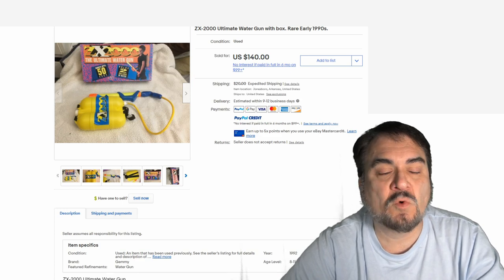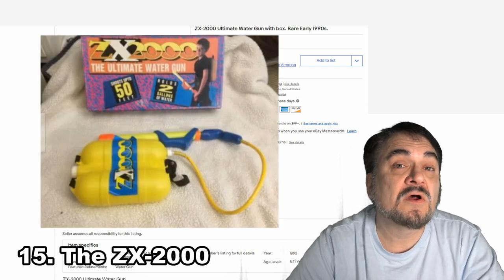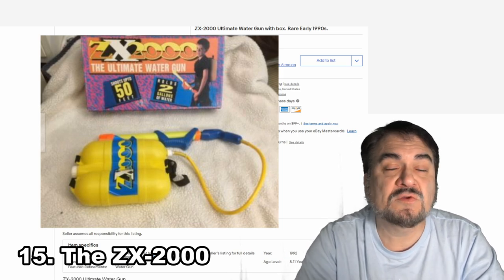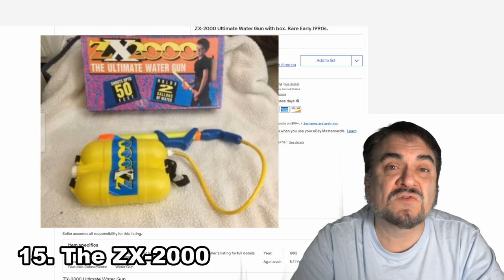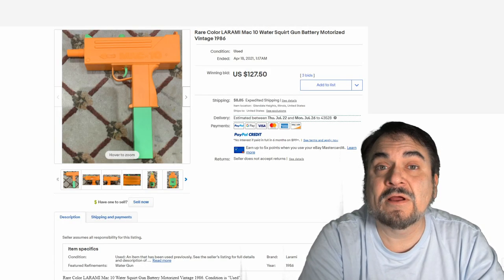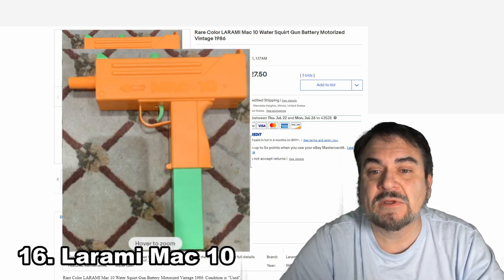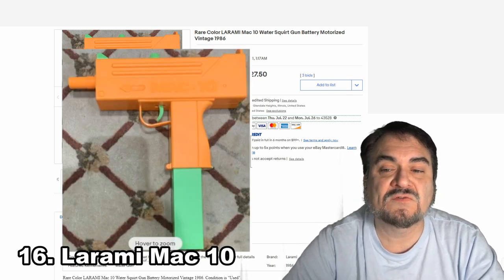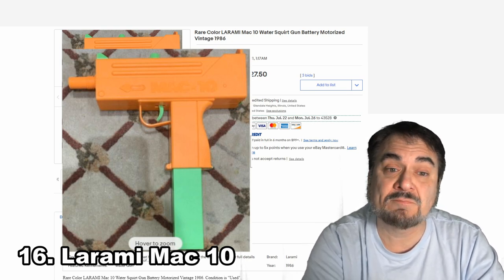Here's another one — this is a ZX-2000 Ultimate Water Gun, and this one again has a backpack with it. This one has the box — $140. With the box, they will sell for more money, but as long as they work, you can still get decent money. Laramie also made ones that looked like real guns. This is an Uzi by Laramie. This one went for $127 and some change. Other companies mimicked this exact same pattern also. Some of them were battery-powered; others were just regular squirt guns.